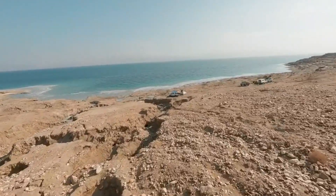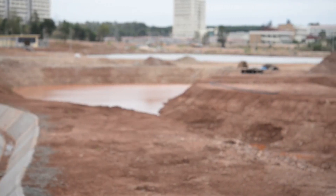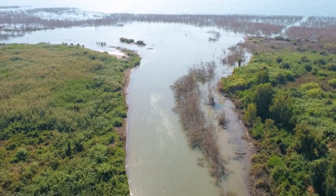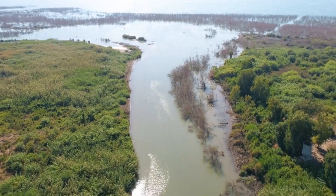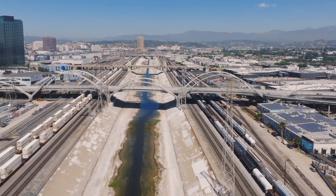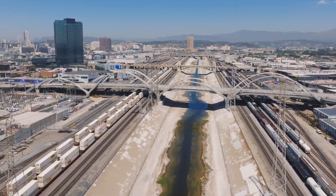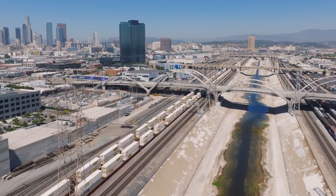The National Water Carrier was a game-changing project. In 1953, Israel began constructing its National Water Carrier, a massive infrastructure project to transport water from the Sea of Galilee in the north to the arid south. Completed in 1964, the 130-kilometer-long system of canals, tunnels, pipelines, reservoirs, and pumping stations became the backbone of Israel's water distribution network.